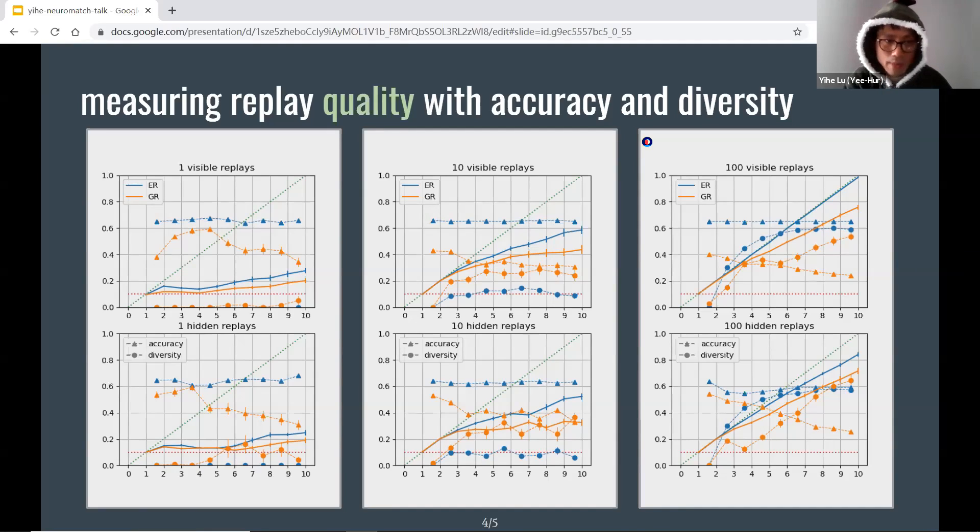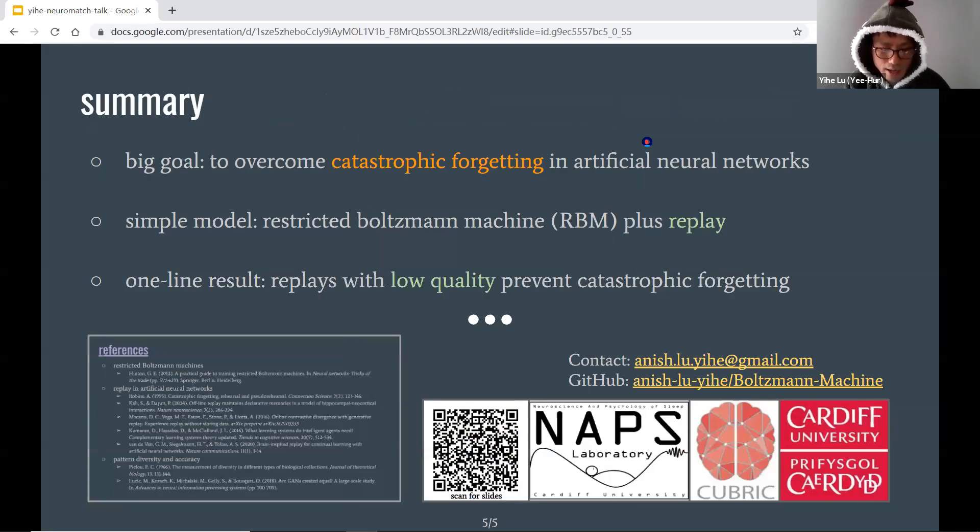To wrap up, the take-home message is that by mimicking memory replay in human brains, even replays of low quality can help artificial neural networks prevent catastrophic forgetting, making the learning and forgetting more human-like. We think this model is also pretty good for studying memory in human brains. That's the end of my talk. Here are some references. You can find these slides online by scanning the QR code or reach me via Gmail, and you can run all my simulations using the Python code provided. Thank you for listening.